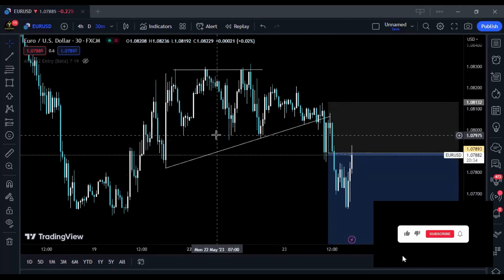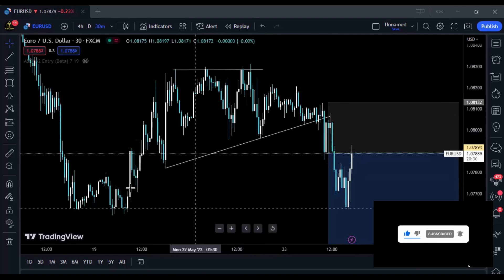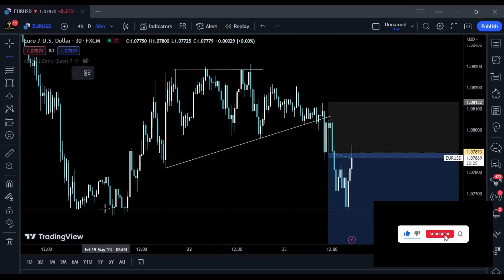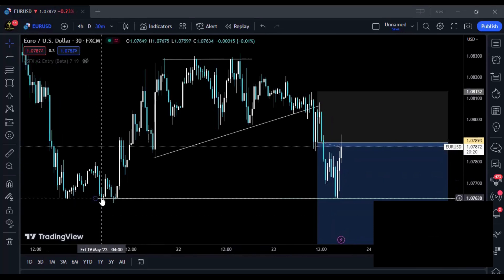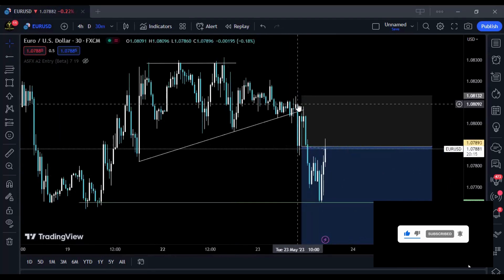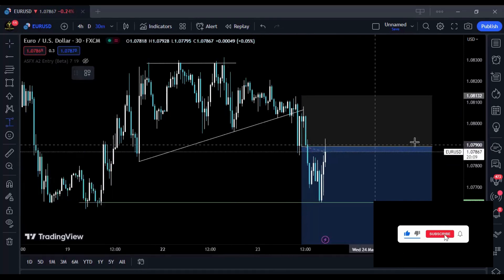Closing below those lows, there's a very high possibility that prices will keep pushing until they hit the next lows, which were somewhere lower on the chart. I knew prices had a very high possibility of pushing lower to that next level, so I took my trade and placed my stop loss above the most recent high. It was a bit wide — about 24 pips.